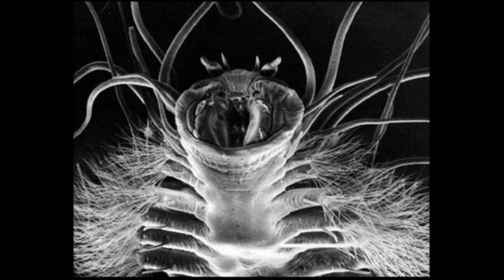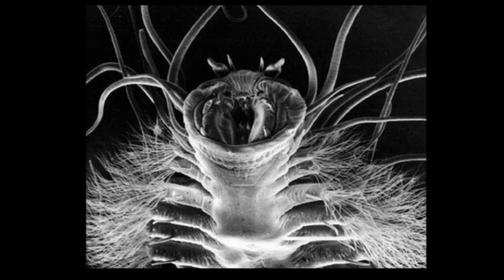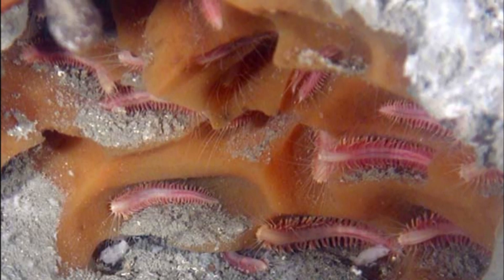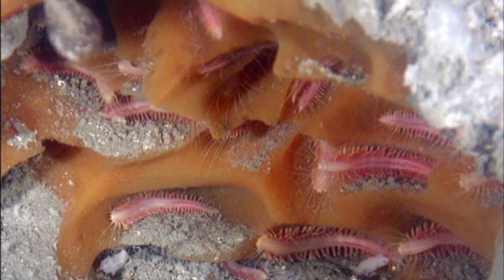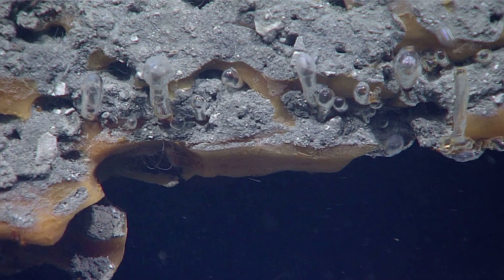Ice worms graze on bacteria that live on the methane ice. The way the worms move creates water currents that bring oxygen to the bacteria. The movement also makes the little pockets that they live in. The bacteria consume the methane ice.